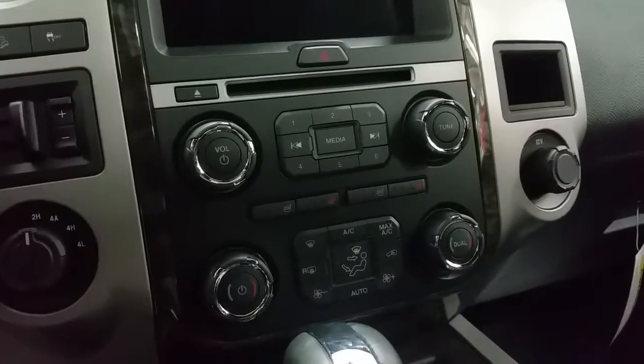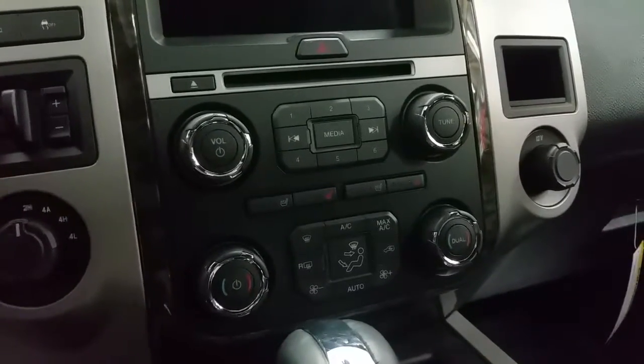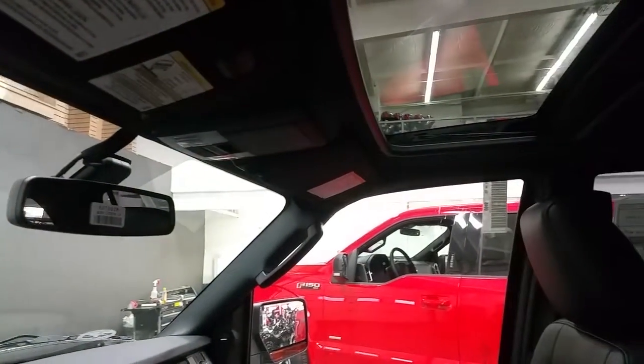Heated and cooled seats are available for both driver and passenger, along with air conditioning and individual climate control settings. Overhead you'll find an auto-dimming rearview mirror, map lights, sunglass storage, and controls for the power sunroof.